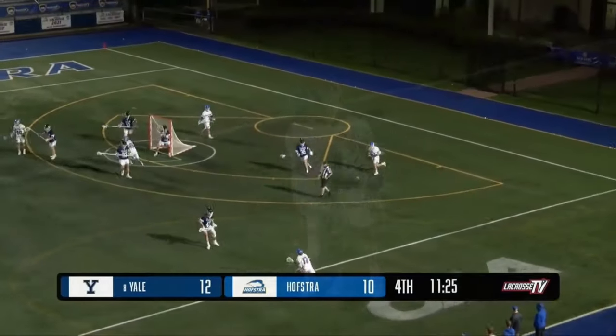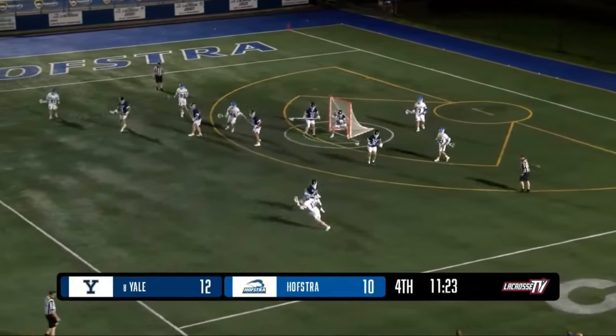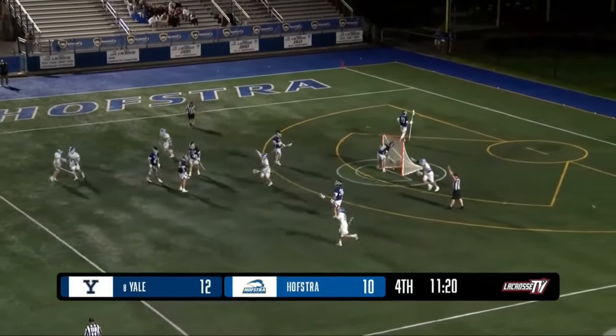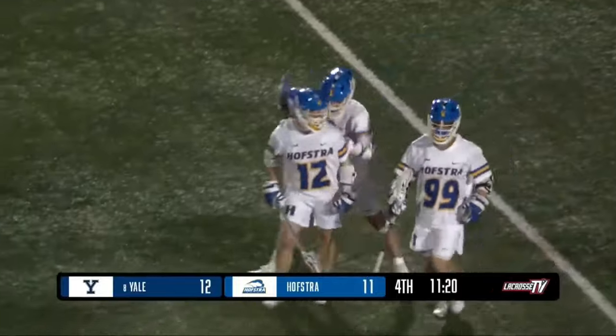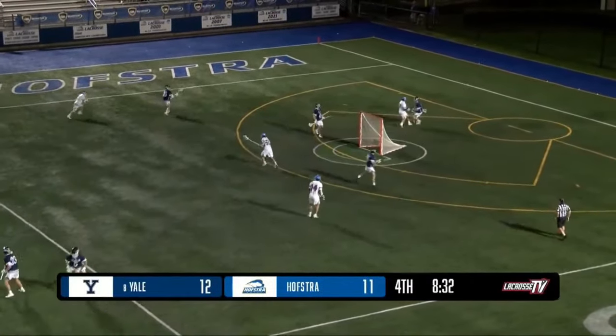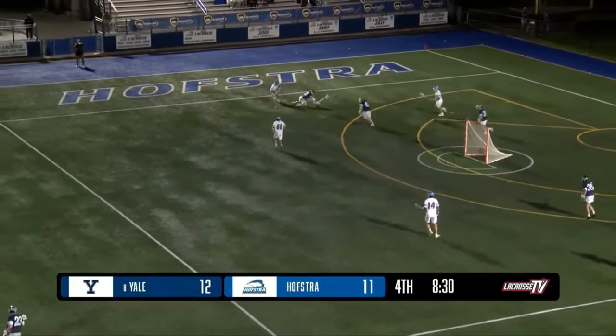Those are the shots that you need. The shot clock won't be around forever — they do need to take a shot soon. Now looking for some space, fires a long-range shot and scores, 12 to 11. Here's a long shot from Hofstra and it's saved once again, the 38 doing a great job in the net.